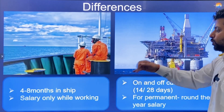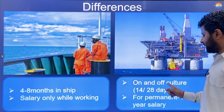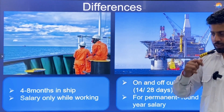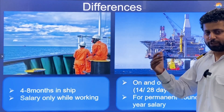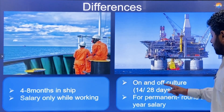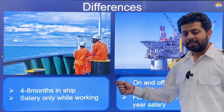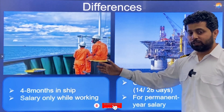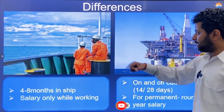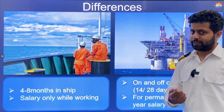Differences: In Merchant Navy you spend 4 to 8 months on a ship and receive salary only while working. In oil rigs it is normally 28 days on, 28 days off — some rigs run 42 days on, 42 days off, and some are 14 days on, 14 days off. For permanent staff on oil rigs, salary is paid around the year. Similarly in Merchant Navy, some companies treat seafarers as permanent employees and pay year-round, but most work on a contractual basis — paid only for the time on board.